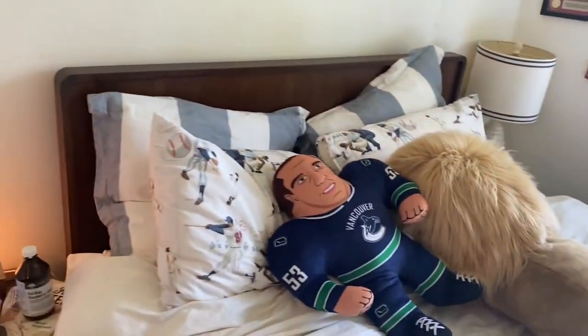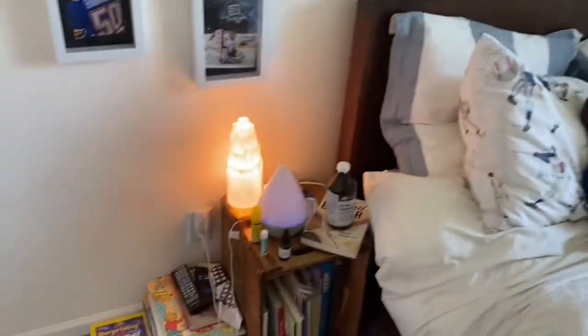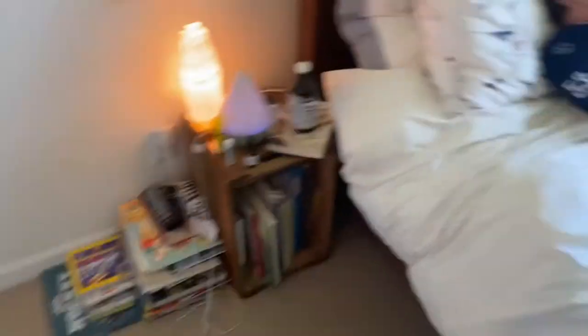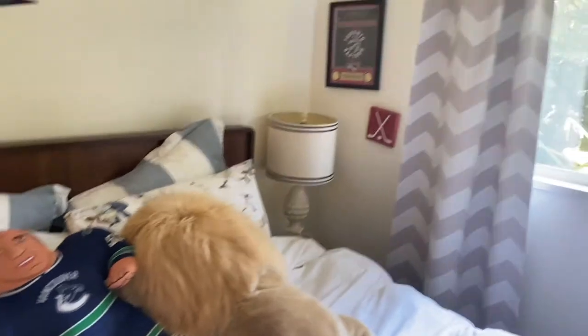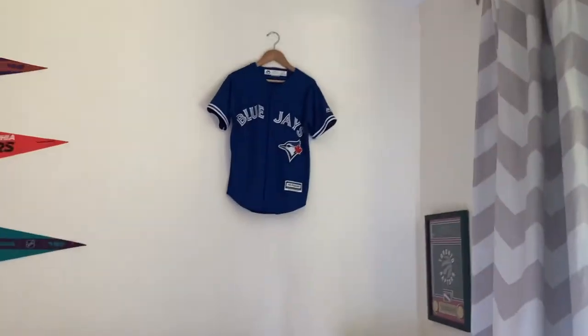Here's a Blue Jays jersey — I have a few more in my closet. Over here is a bedside table with some more books, and here's my bed with a Beau Horvat stuffy and a lion.